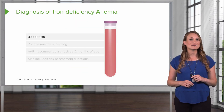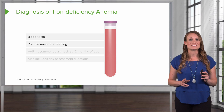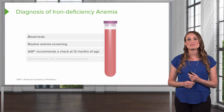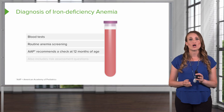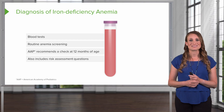In most cases, anemia is diagnosed with pretty simple blood tests. Routine anemia screening by checking a hemoglobin level is done because this condition is so common in children, and they're often asymptomatic. The American Academy of Pediatrics recommends anemia screening with a hemoglobin blood test for all infants at 12 months of age, in addition to performing a risk assessment.